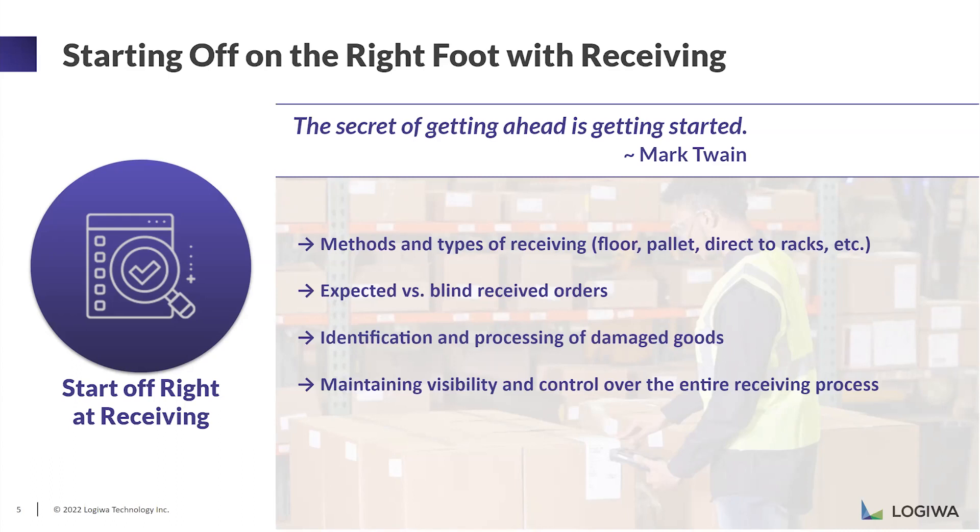In some scenarios, you might be expecting and knowing what you will be receiving. In that case, you need a system where you can compare what you were expecting versus what you actually received. The opposite of this is blind receiving — if your vendors are sending inventory without you knowing it beforehand, you need to be able to receive any item at any quantity to manage these inventory operations.